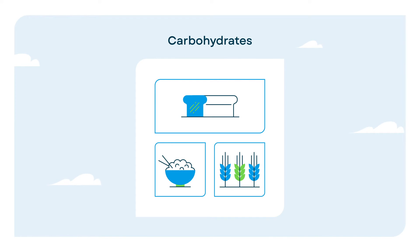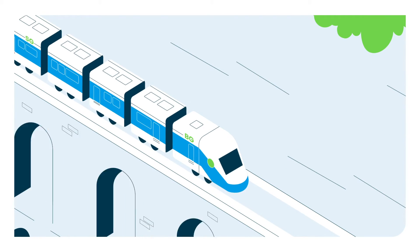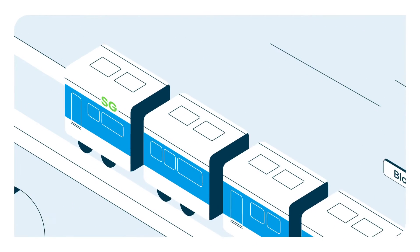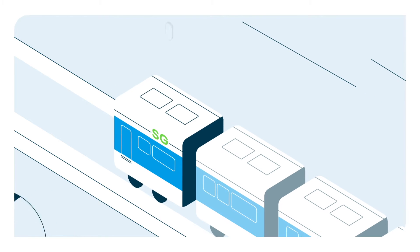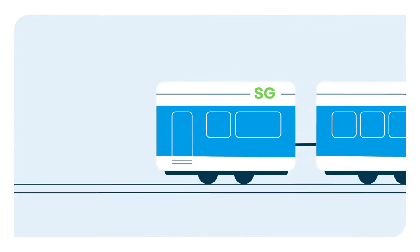When carbohydrates are digested, they break down into glucose. Glucose enters the bloodstream first, making it the first car or blood glucose. Then the glucose is absorbed into the interstitial fluid, making it the caboose or sensor glucose.